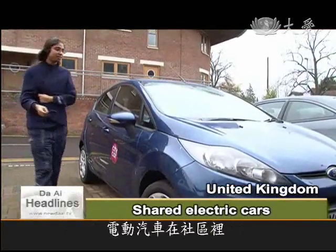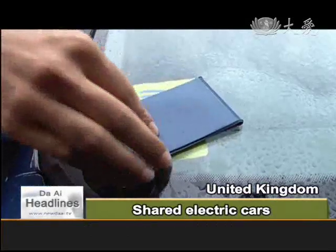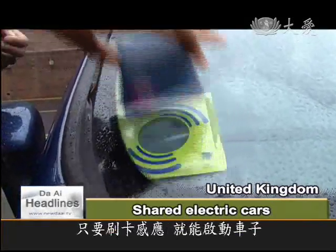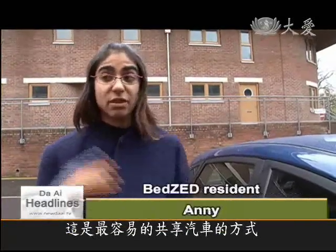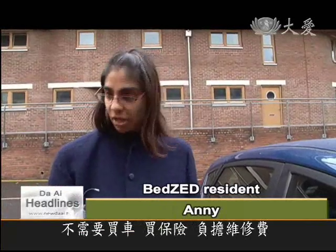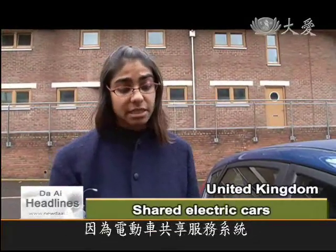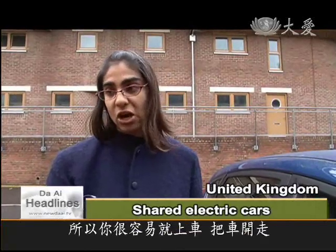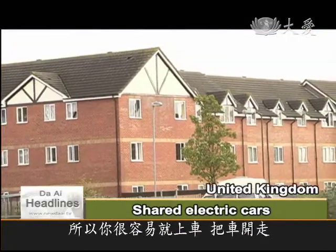There are allocated parking spaces for the electric cars, which can be driven off at the swipe of a card. It's an easy way to share cars with lots of other people that live in the area without having to buy your own car and pay for insurance and maintenance, because City Car Club do all of that for you. So it's really easy to just jump in the car and drive away.